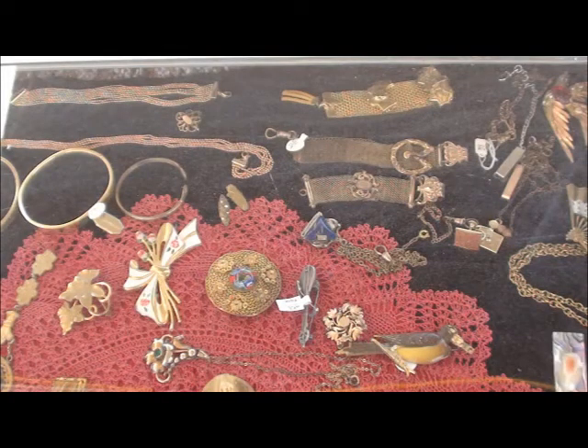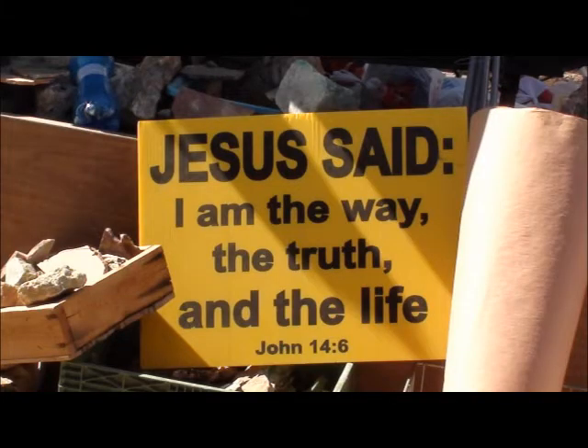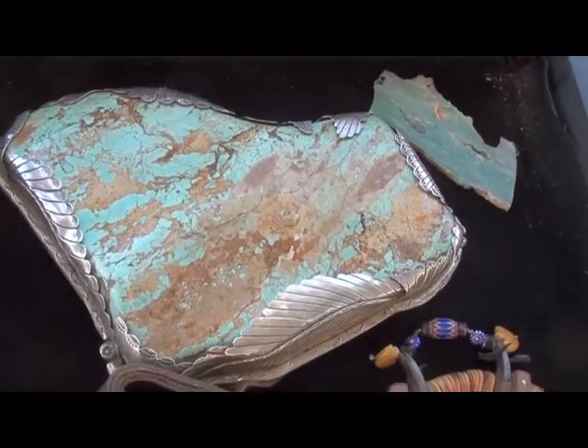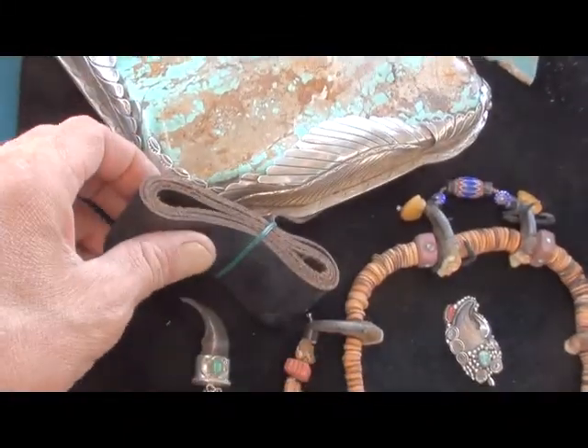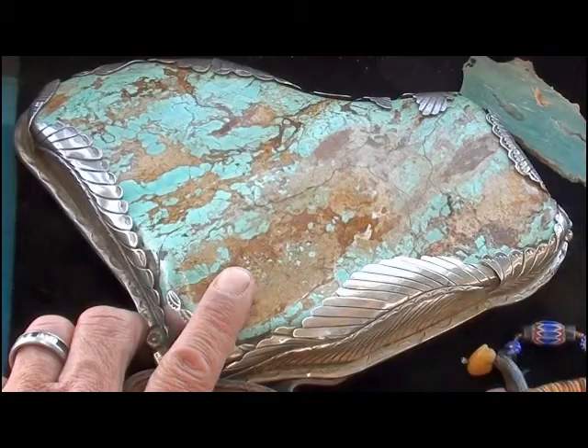Custom marbles. From the Fox Mine, Fox Turquoise, and a silver buckle from the 1960s made by Roy Buck. It was appraised by a mine owner at $24,000. It is now $10,000.